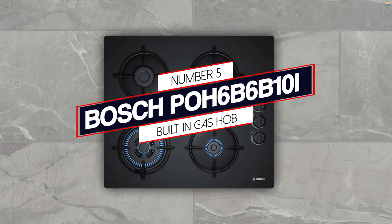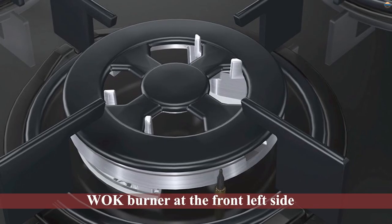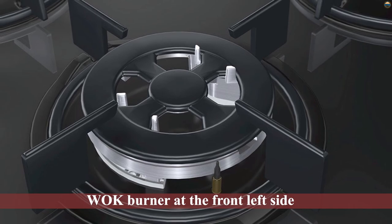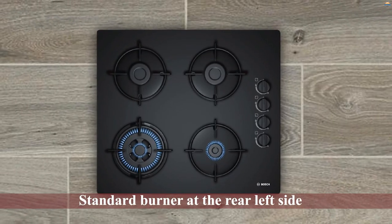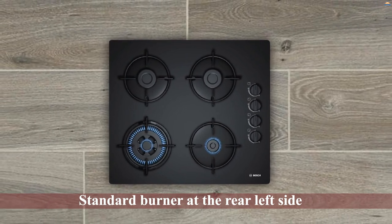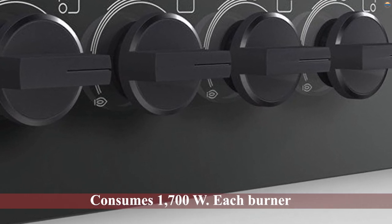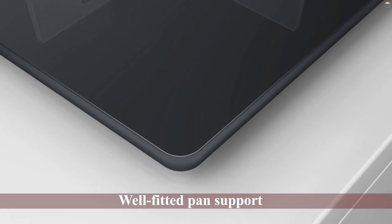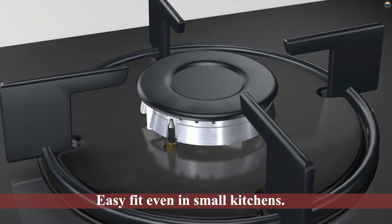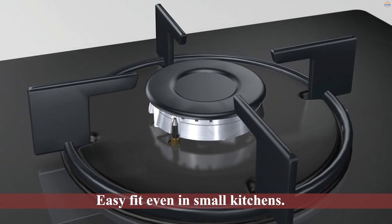Number five: Bosch POH 6B6B 10I Built-in Gas Hob. Choosing the right hob can always be tricky; however, the Bosch hob top makes the decision easy with its four-burner capacity. The stove houses a wok burner at the front left side of 3.3kW and a standard burner at the rear left side of 1.7kW. At maximum power, the hob top consumes 1700W. Each burner has well-fitted pan support to ensure balance while stirring. Much of its popularity arises from its compact size, making it an easy fit even in small kitchens.